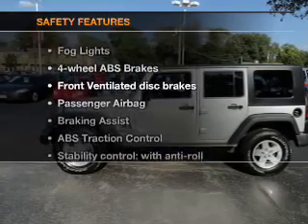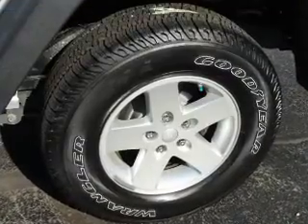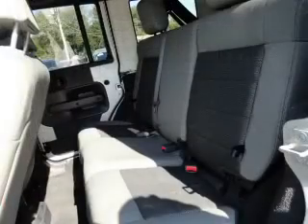If safety is a high priority, rest assured knowing that these top safety components are included: front ventilated disc brakes, passenger airbag, traction control, stability control, and low tire pressure warning.